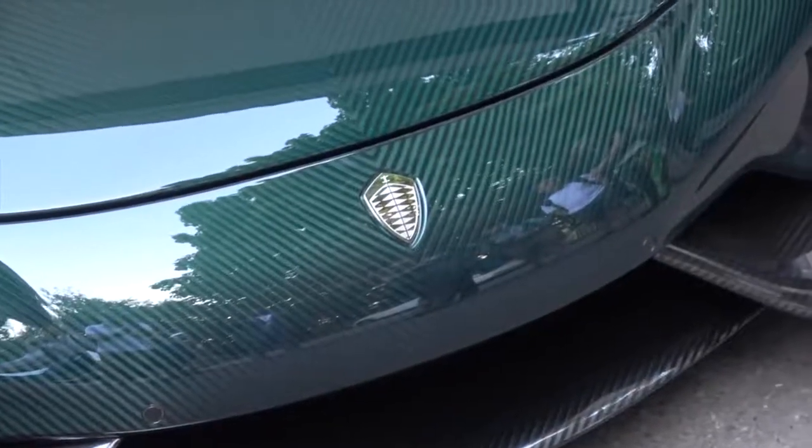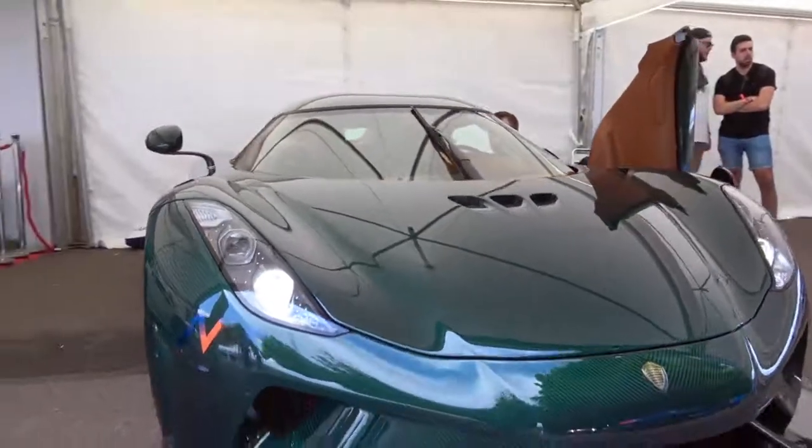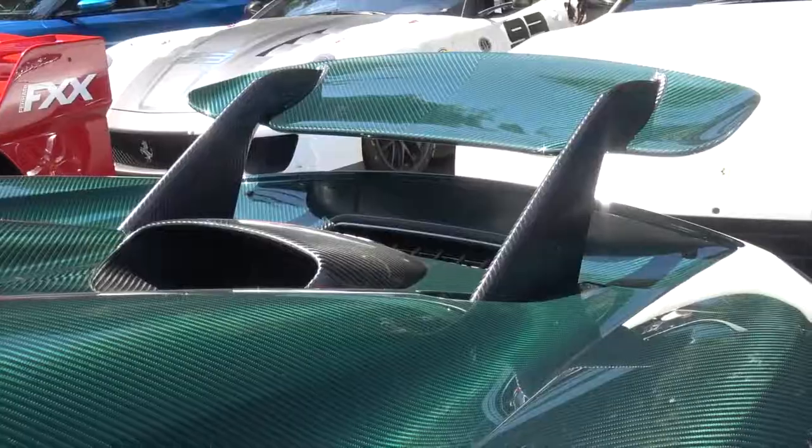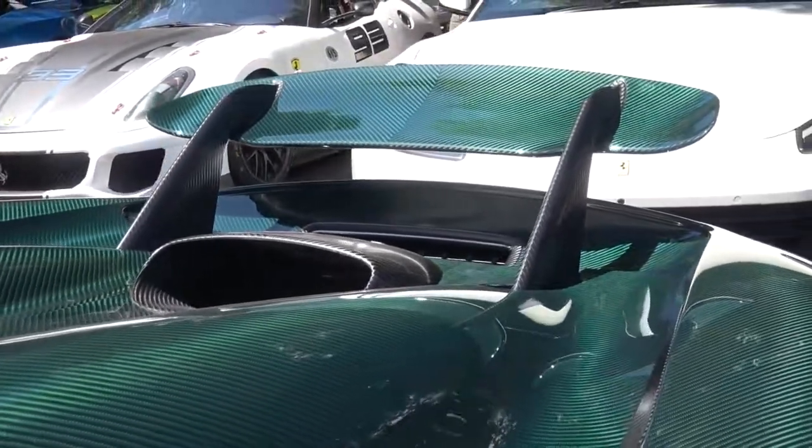One of the really unique things about this car is the single-drive gearbox that powers this incredible machine. All I know is it's able to channel all of that torque through the rear wheels alone. And we're about to experience what that's like first hand. Let's hit it.